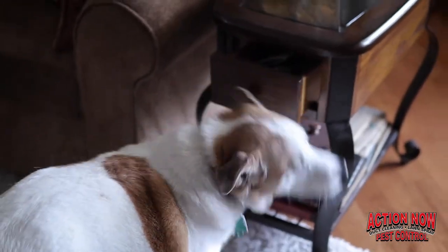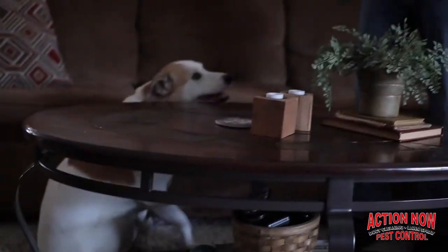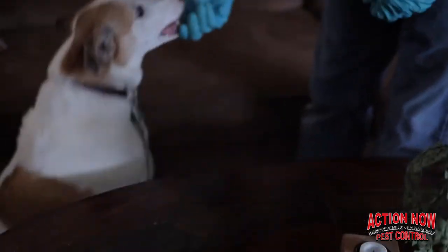What we've done now is moved the vial out of the end table and into the recliner. You'll see that Max comes back to the end table and will not sit — he'll pass it and move on looking for more bed bugs. And he immediately found them inside the recliner where Mark just placed the vial.